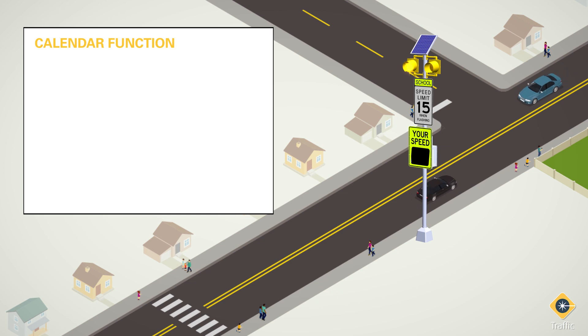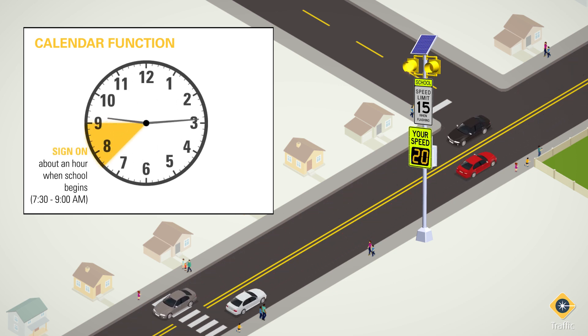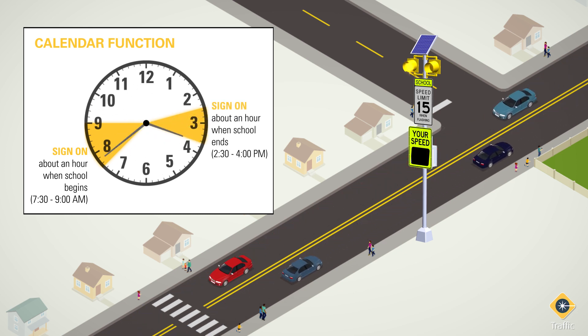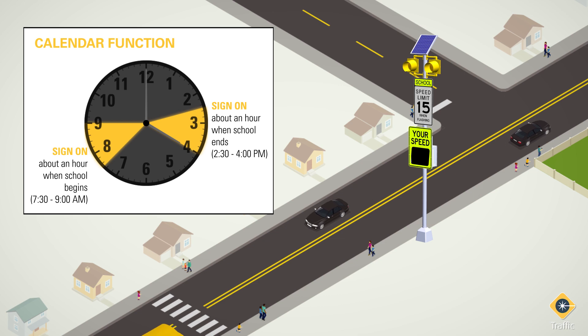In school zones, radar speed signs can include a calendar function to help enforce the lower speeds in the designated time period when these speeds are in effect, usually within the window of about an hour when school begins and an hour around the time school ends. The rest of the time, these signs can remain black to help drivers recognize the lower speed limit is not required.